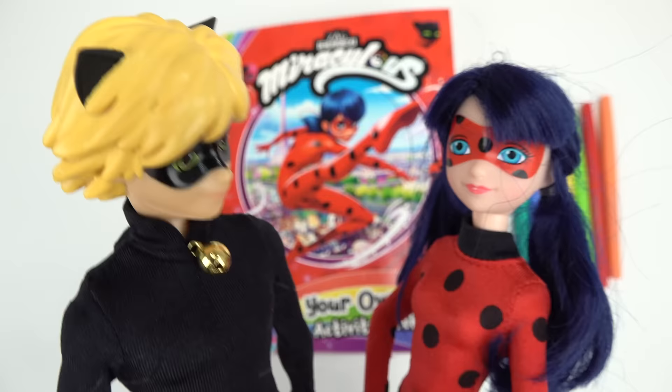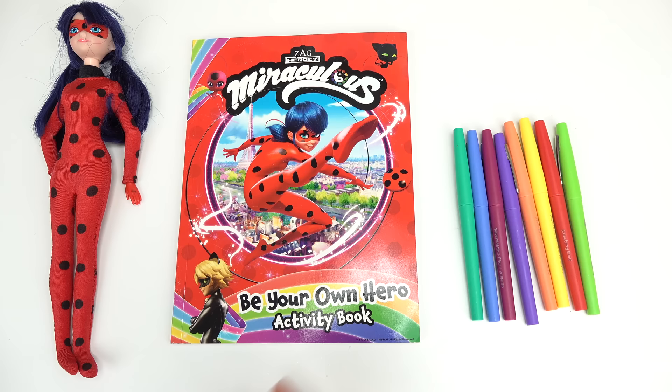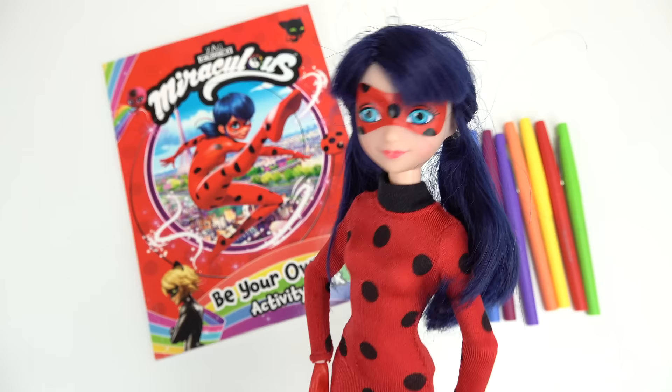Ladybug, are you meeting me at the Eiffel Tower tonight? Yeah — find out at the end of this video! Be your own hero! Caboodle fans, welcome back to my channel.